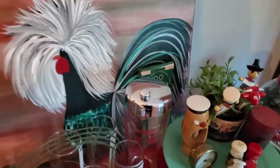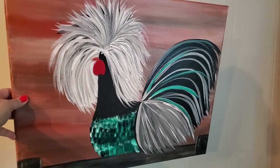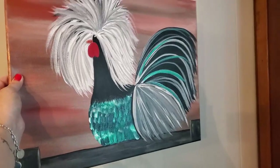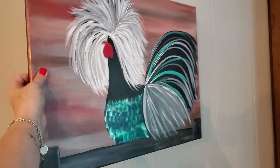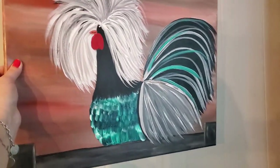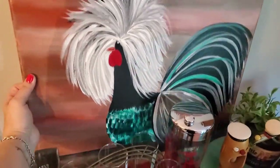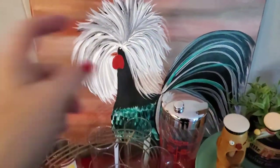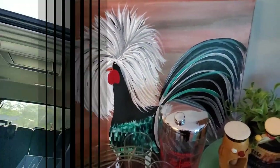I also wanted to show this really fun and pretty piece of art I ordered from my friend Corey, the Thrifted Artist. She has live sales every week and features some of her artwork. I paid $20 for this really fun, crazy-haired chicken. I love it — I love the colors. Right now he's leaning up against my little bar cart, but I'm going to hang him right there above it. Thank you, Corey — you did a great job.